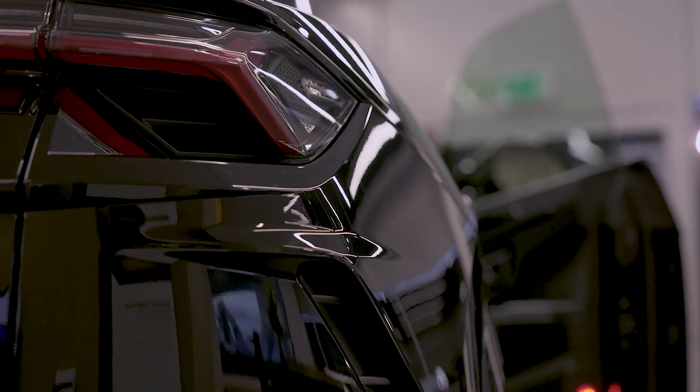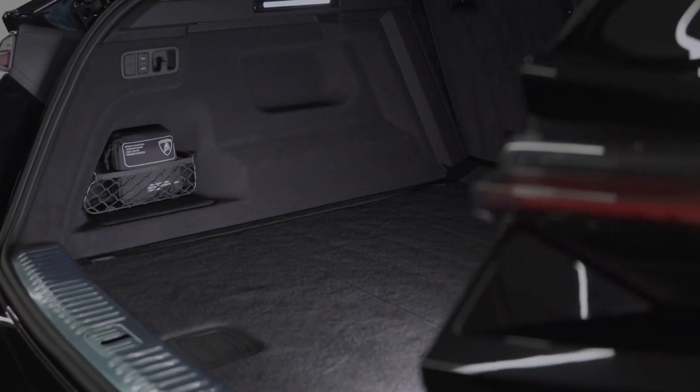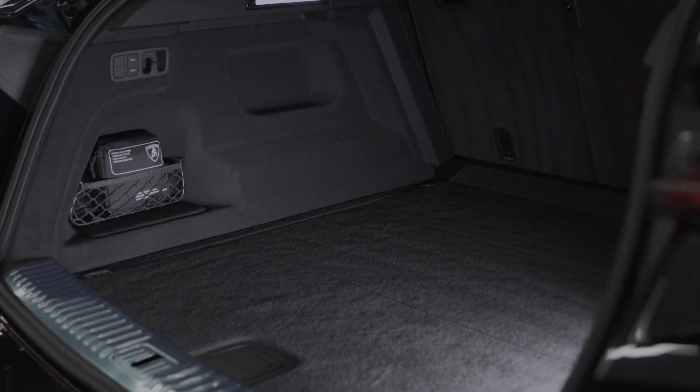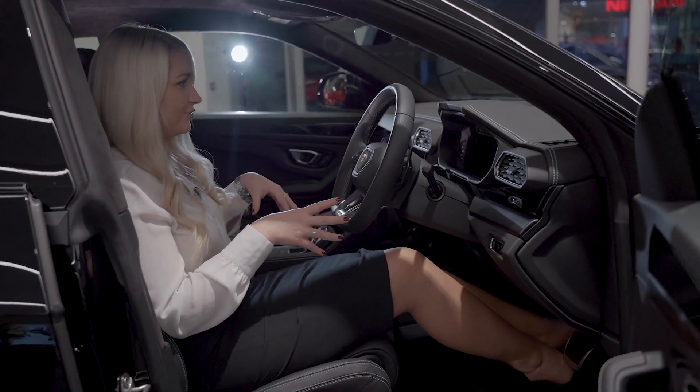Moving around to the rear of the vehicle, you'll notice again the Lamborghini DNA — you have the Y-shaped rear lights. Going into the boot of the Urus, you actually have just over 600 litres of boot capacity, which is absolutely huge.